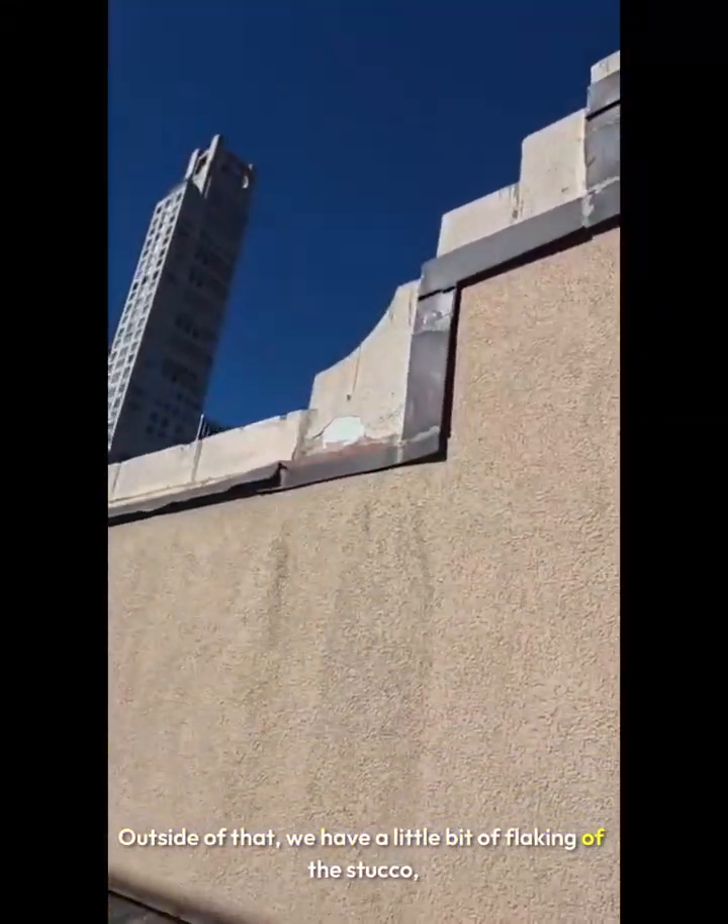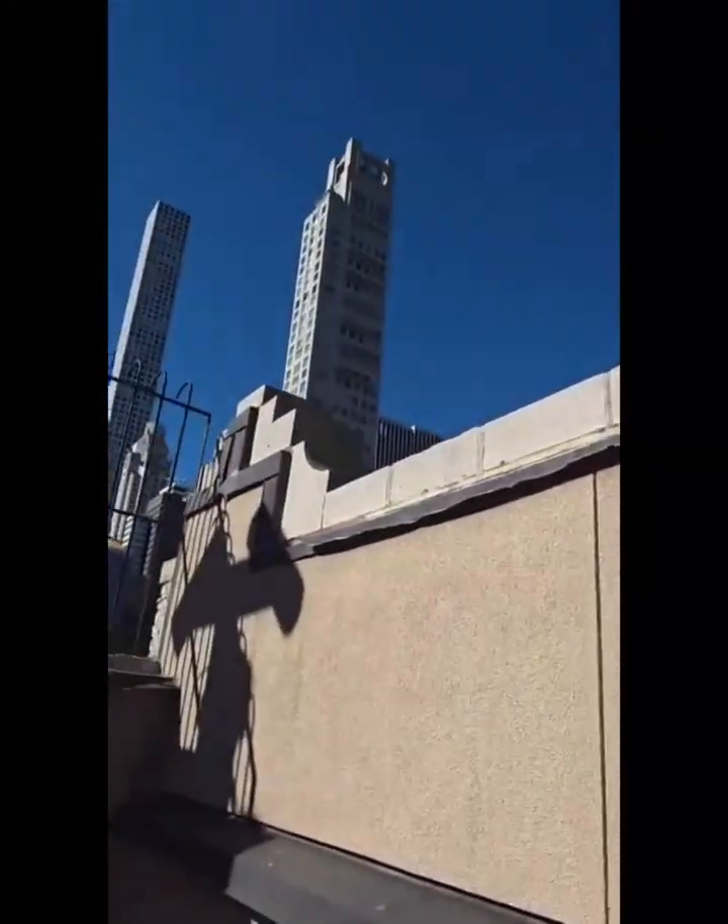Outside of that, we have a little bit of flaking of the stucco — totally safe, benign. This parapet will be marked as safe.